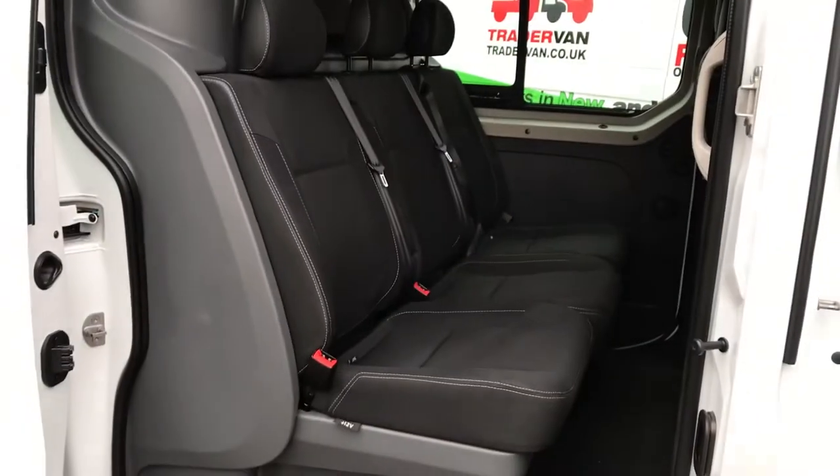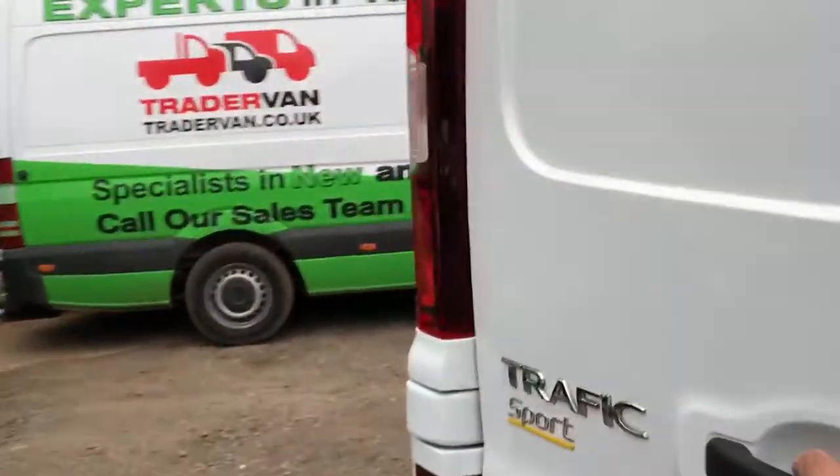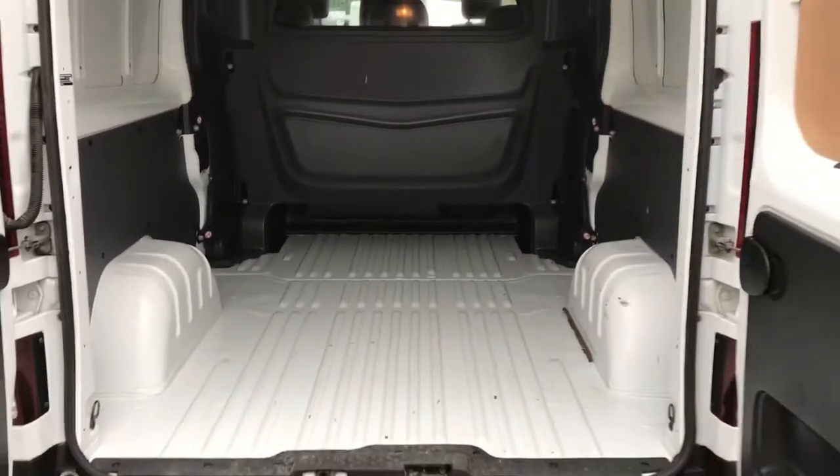You've got three seats as mentioned — it's a factory crew van — and you've got LED lights in the roof lining and in the rear. Because it's a long wheelbase base in here...